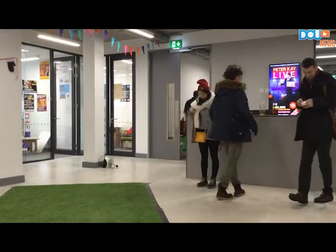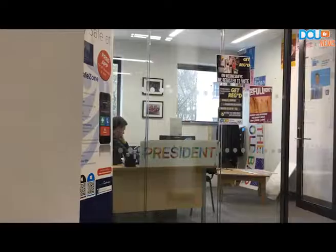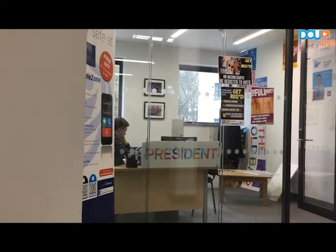DCU Student Union president Niall Behan thinks the app will be very helpful for students in times of distress. You can actually call for first aid if there's an injury on campus, across all three campuses. You can call directly for security, and you can also check in — if you're here late, students studying late or staff in the labs can just press a button and check in, and it'll send a link to security.